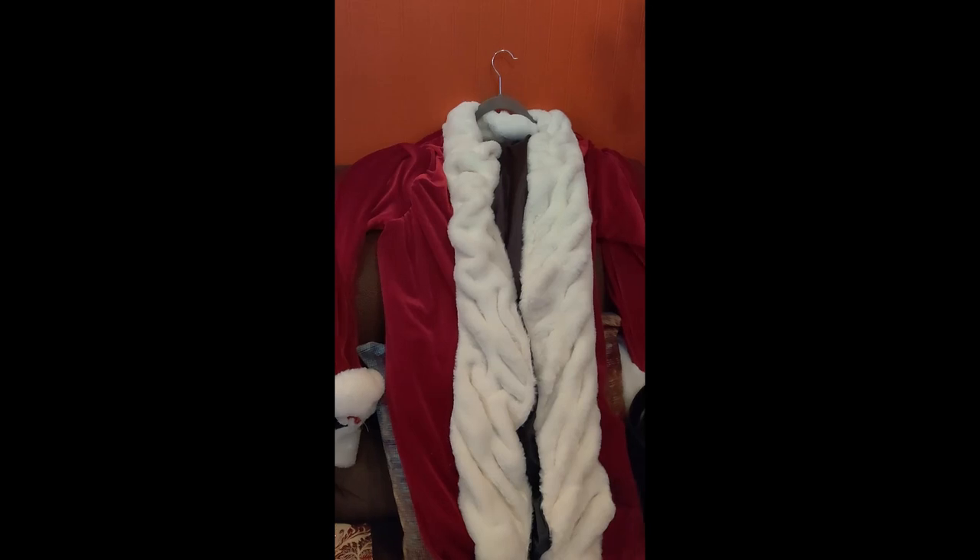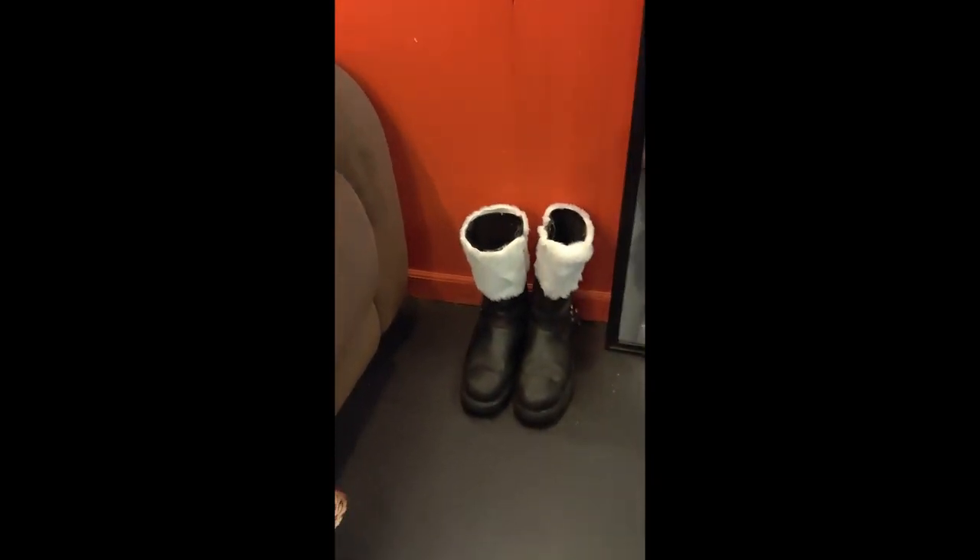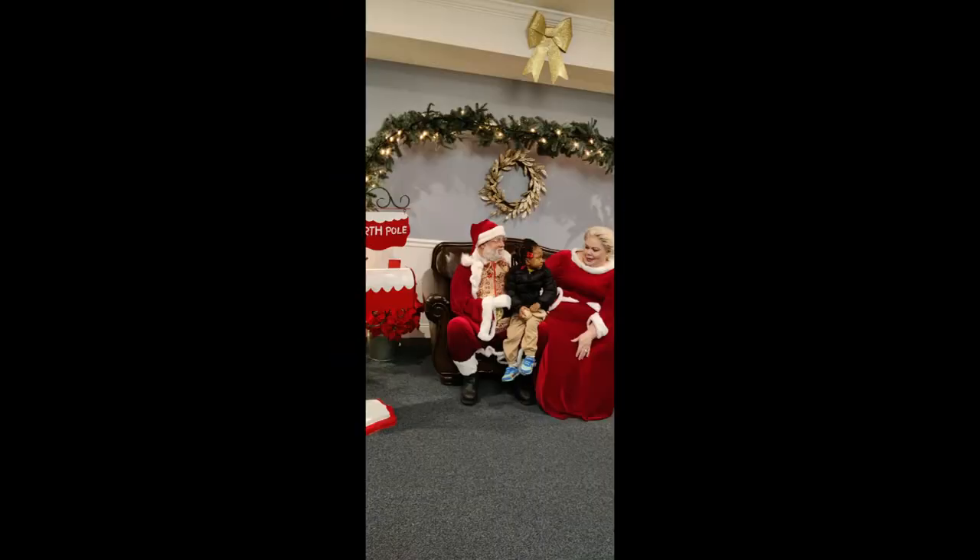These are all the pieces that I made and I'm very proud of them, including the boots and the jumper to go up under Mr. Claus's outfits. First time making something for a male.